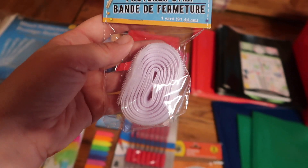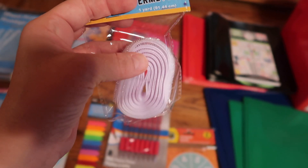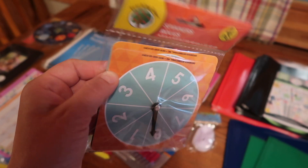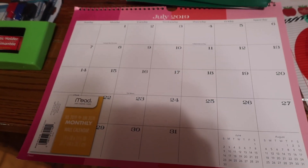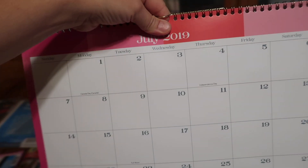I got this fastener strip — I thought it would be good when setting up the school room, for workboxes or labeling so I can interchange labels. This spinner set came with four spinners — we could use it for a game on pizza night or for school activities. Oh, I forgot to share this one from Target: it's a calendar we hang up in the kitchen for meal planning, and it goes right over there. This is the new one.